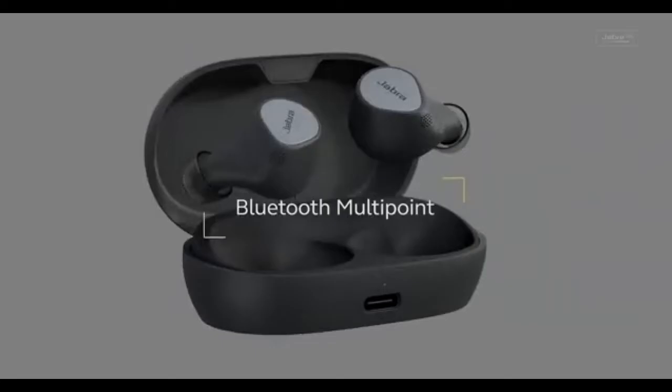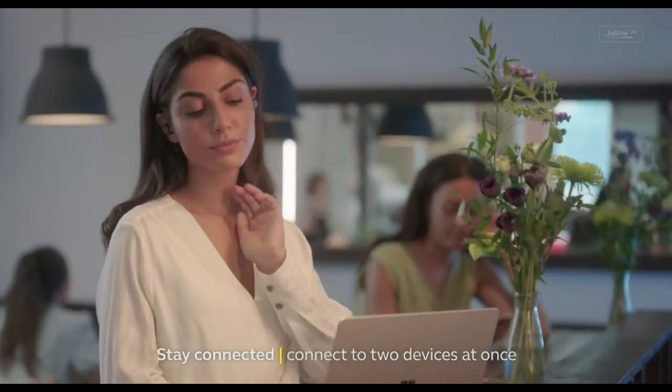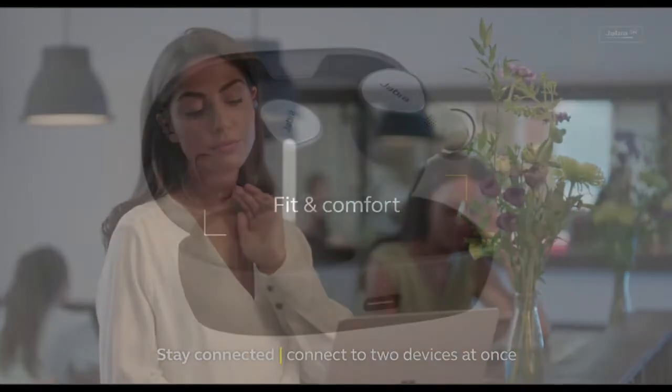1. Jabra Elite 7 Active — Best Overall Exercise Headphones. Due to their compact size, excellent sound quality, and comfortable fit, the Jabra Elite 7 Active are the ideal Jabras for me.